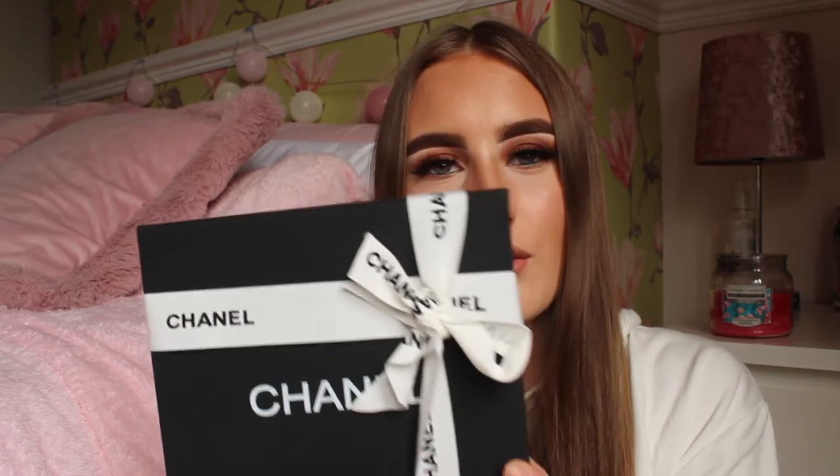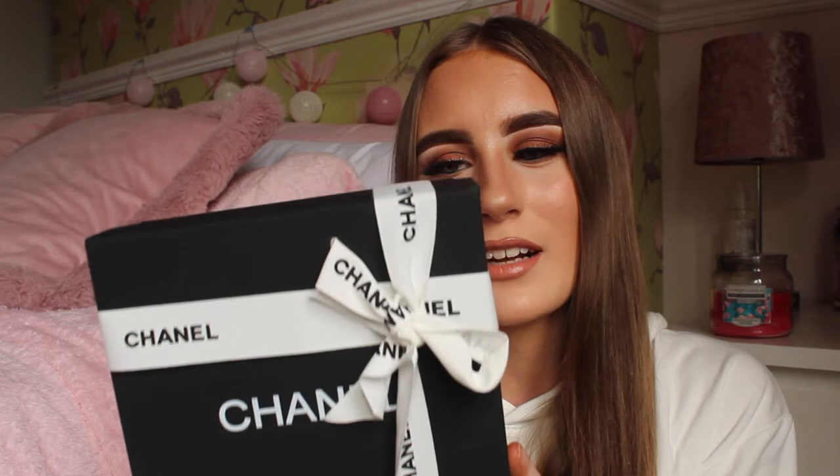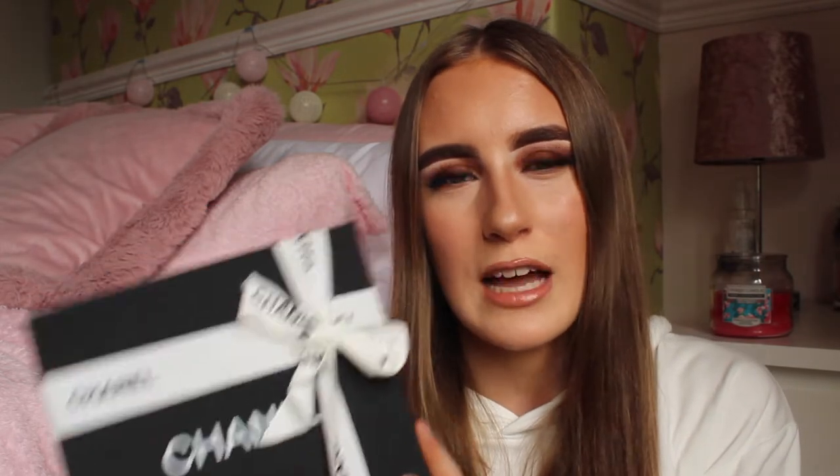It is so cute. The box is obviously wrapped up really nicely — it's obviously Chanel, because Chanel is such a classy brand. I absolutely love anything from Chanel because all their items are timeless, always keep their value, and it is just very classy. That is why I love Chanel.